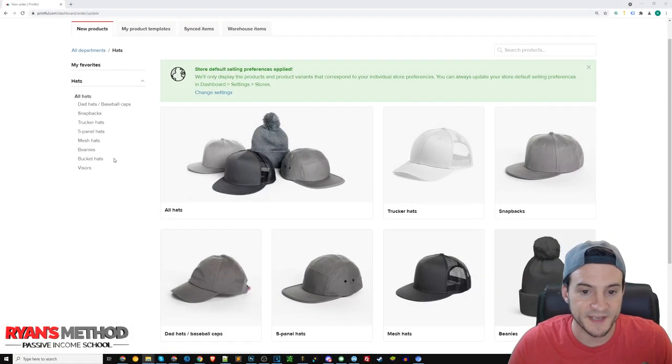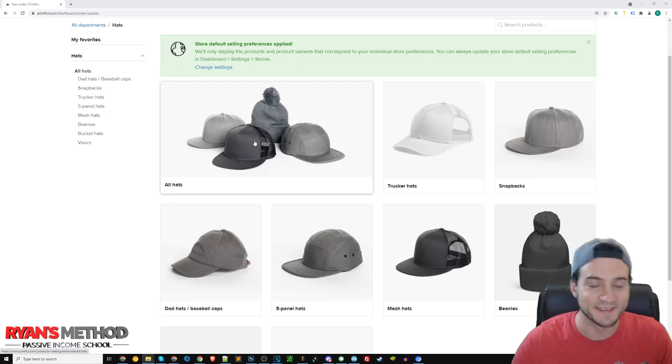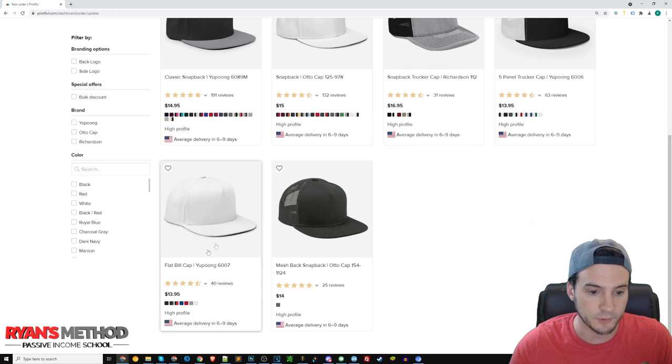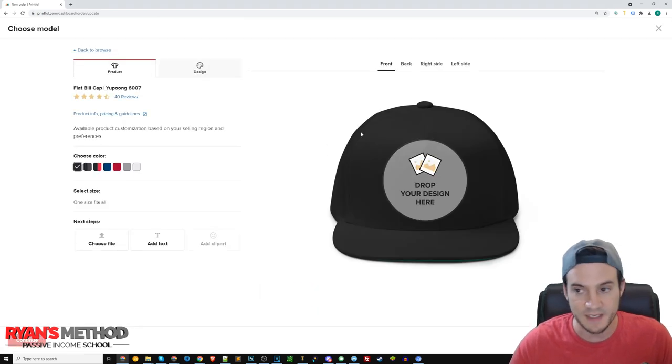Here we are on Printful's website. They add hats and they remove hats — it really comes down to their supplier's capacity to fulfill them. Let me show you the bestselling hats in my experience over time. This one right here, the flat bill Yupong 6007, is definitely a bestseller. I don't think they sell any hats for less than $13.95.